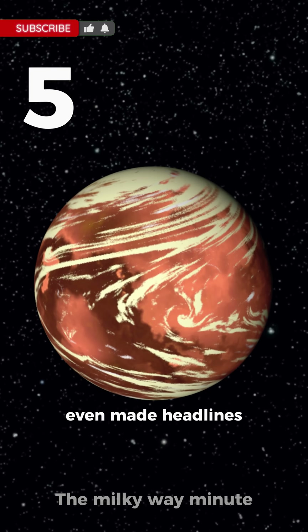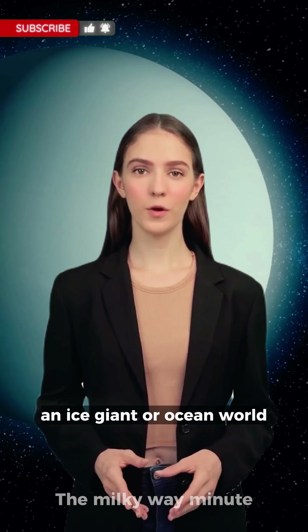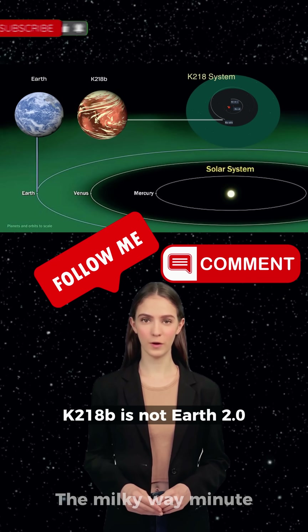Finally, this one even made headlines for possibly having a life-linked chemical. But here's the deal — it's more like Neptune, an ice giant or ocean world. K2-18b is not Earth 2.0.